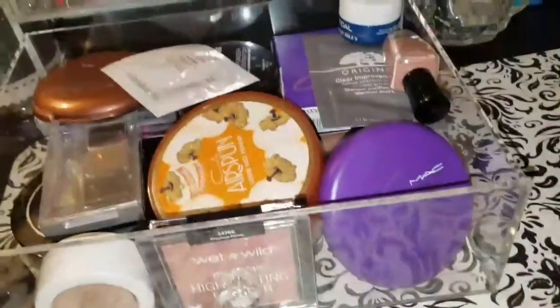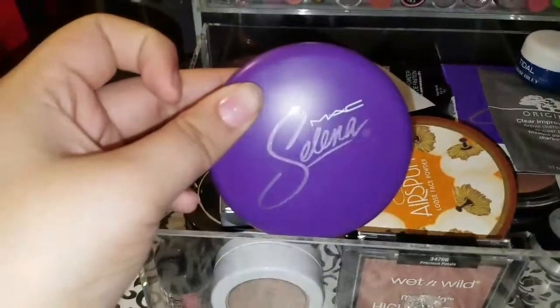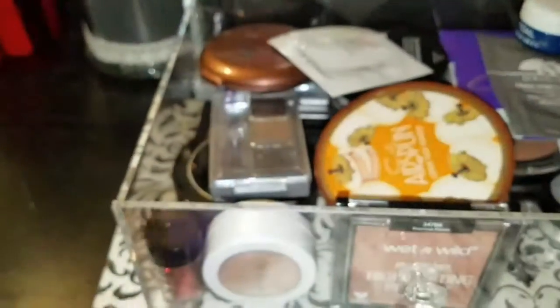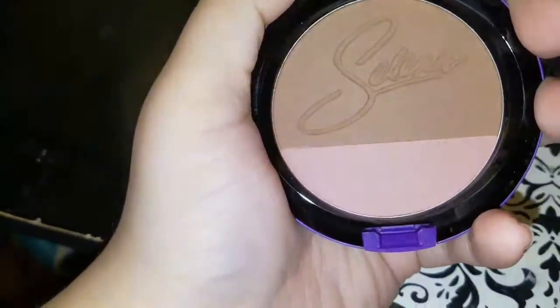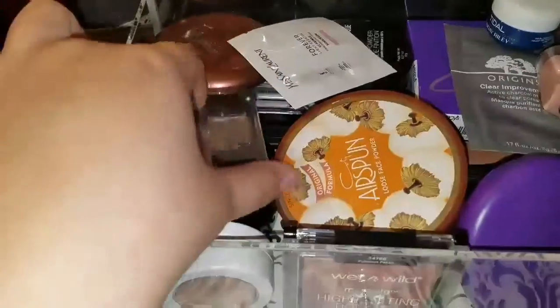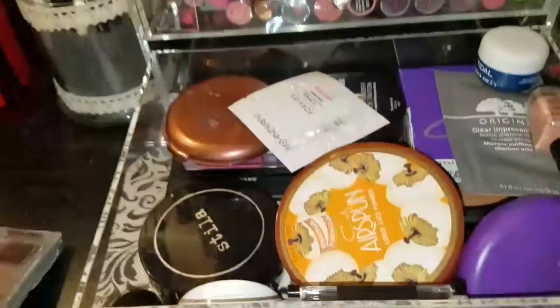I actually bought the MAC x Selena collection — the Techno Cumbia highlight is right there, and I also bought two of her lipsticks, so you'll be seeing another haul soon. I just love displaying it there — it says Selena and I just leave it out.